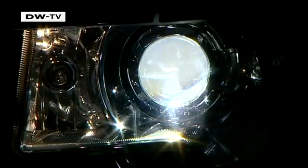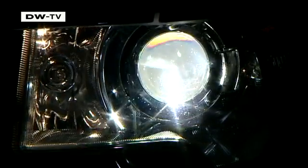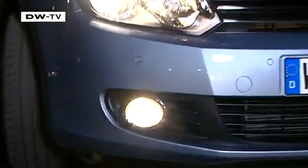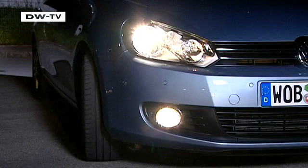Lights that adjust for curves bring an added measure of safety. These lights actually change where they're pointed when the steering wheel is turned, to show the driver where he's going. Unfortunately, these systems are almost always available only with Xenon lights.